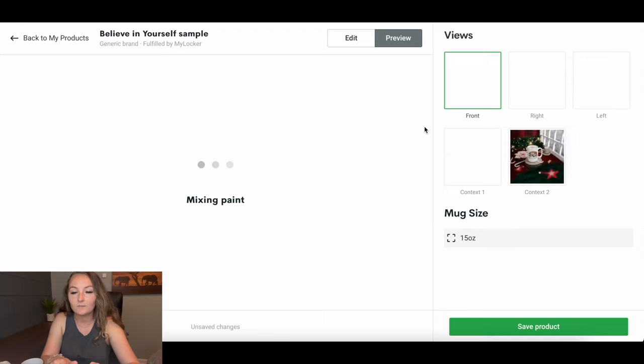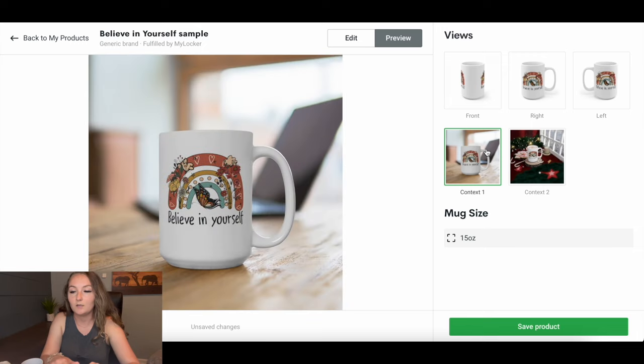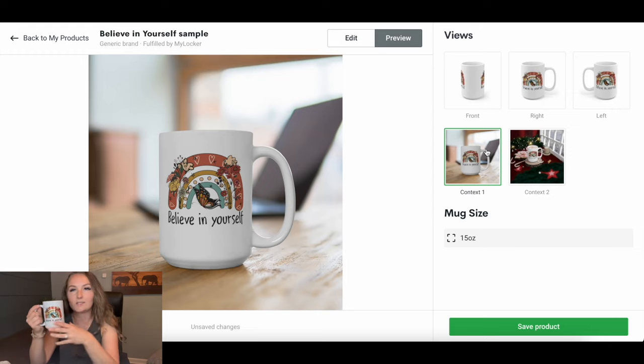Once you duplicate the design, add it to the other side, then go to the preview to confirm it's where it's supposed to be. Always double-check that both sides look correct. The mock-ups come along with the mugs so you don't have to create your own, making listing much quicker. Some people even run mug-only stores — you could skip t-shirts altogether and only sell mugs.